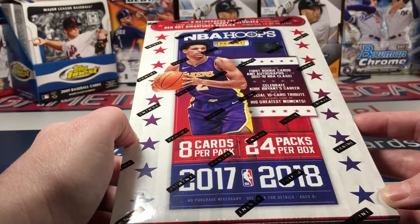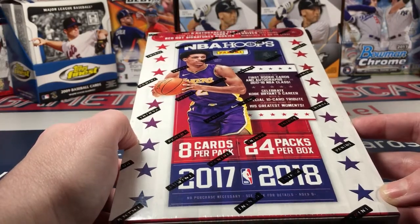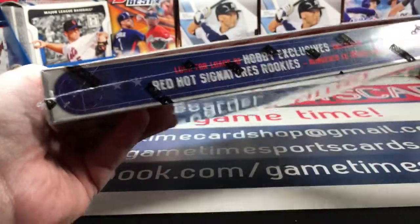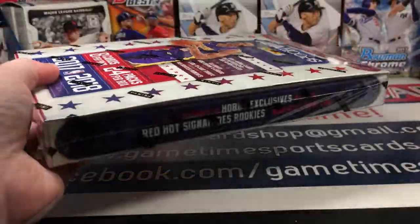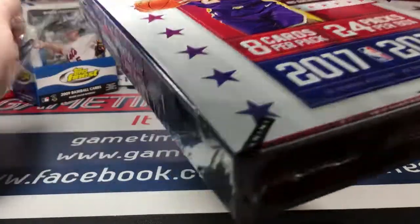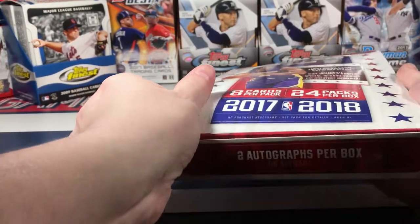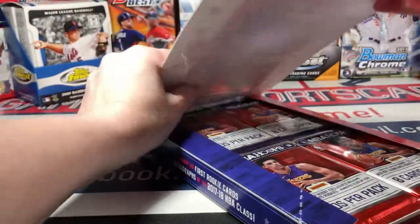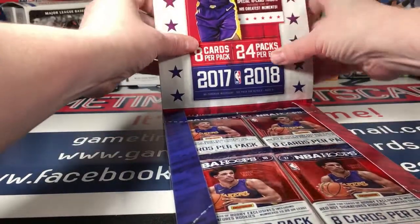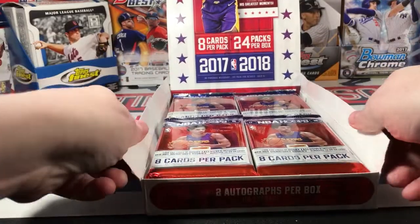This is a full box - 24 packs, eight cards per pack. Find two autographs per box on average, and look for loads of hobby exclusives including red hot signature rookies numbered to 25 or less. I would love to find one of the good rookies like my friend Jason Tatum. I recently got into basketball when the playoffs hit, and was happy to learn this 2017-18 had such an incredible rookie class - a great time to get into basketball cards.